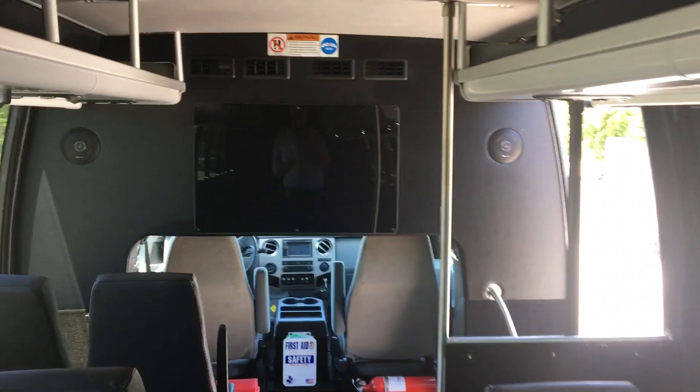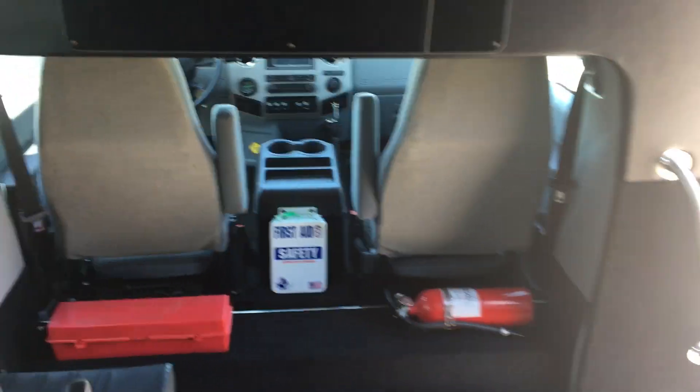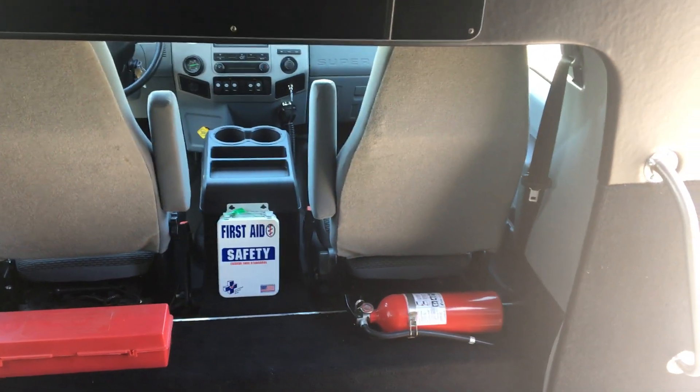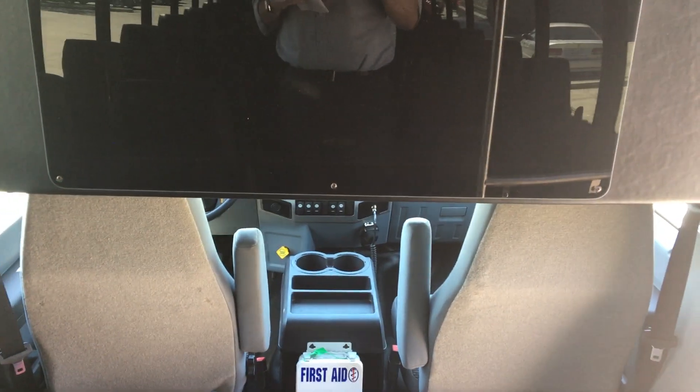It has a giant 32-inch monitor. It has a safety kit that features reflective triangles, first aid, and a five pound fire extinguisher. This bus also has a PA system and a backup camera.